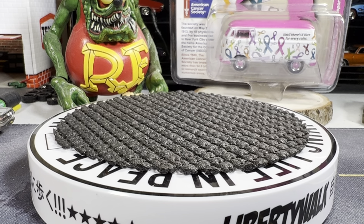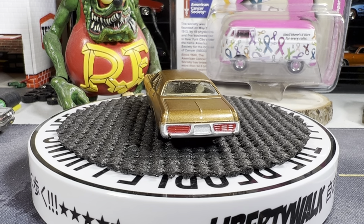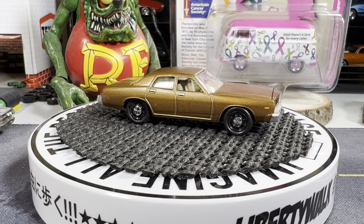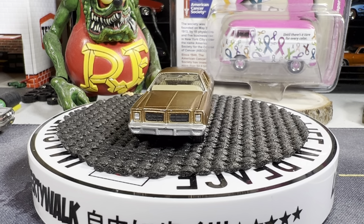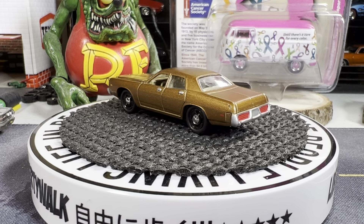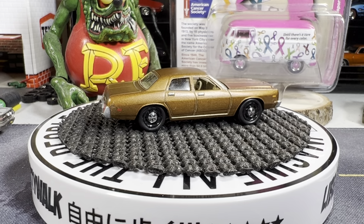I wanted to do something a little different. Now this is a Dodge Monaco — I know it's not a police car, but it makes me think of a detective's car, you know, undercover. When I first got this I thought it was a Dragnet car. I bought it anyway because it just reminds me of a detective's undercover car. Pretty cool looking Dodge Monaco — I think it's a '76.